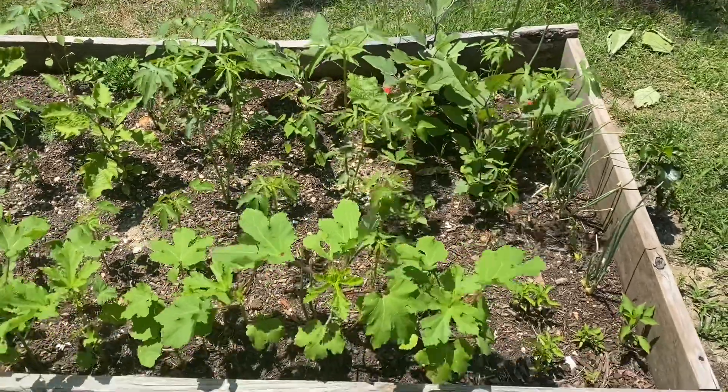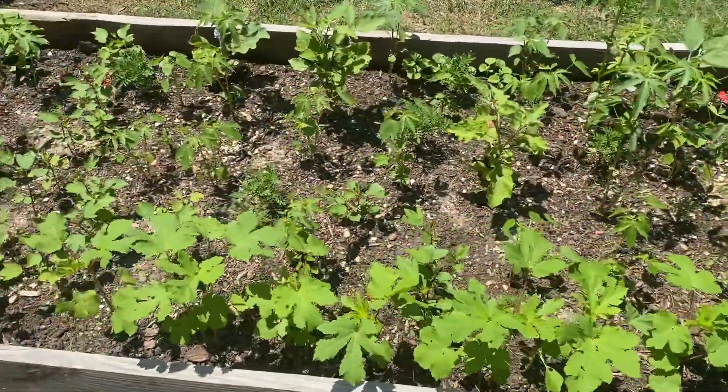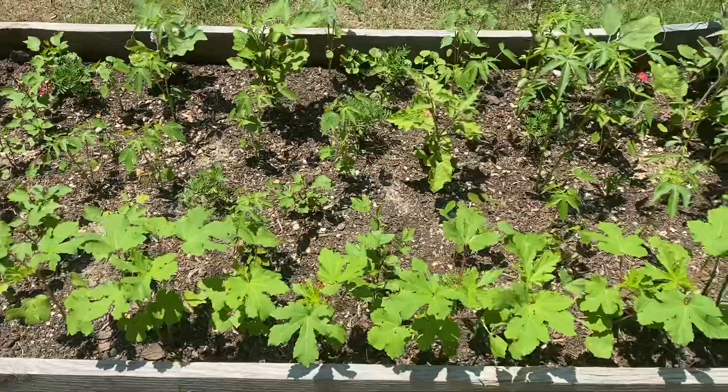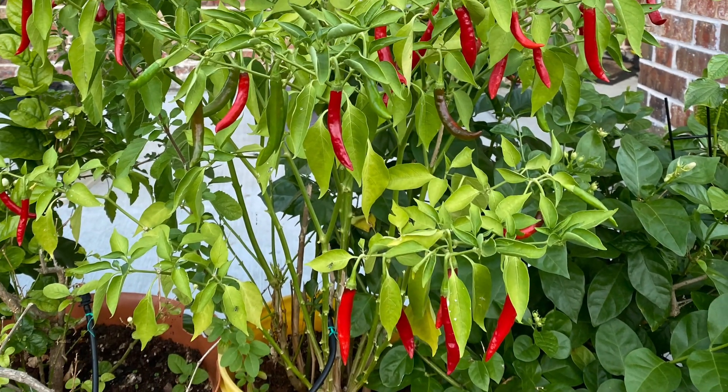If your backyard soil is too alkaline and you have already planted your plants, it is very expensive to make it acidic and time consuming. If your plants are in a pot or bucket, you can add acidic elements.